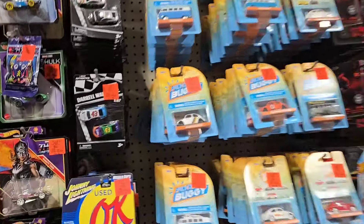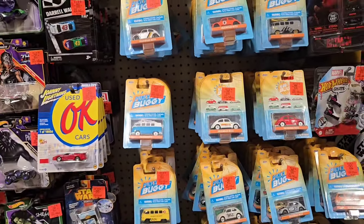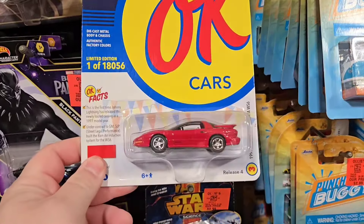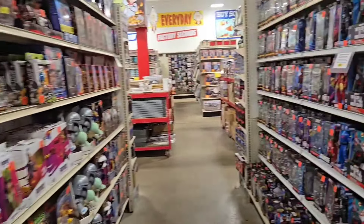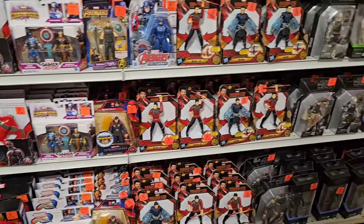And like I said, up front they do have all of their small little cars. There's the toys out, but they're the same stuff. And Trans Am, our Firebird. But I think that's going to do it for here, though, unless I find something else.